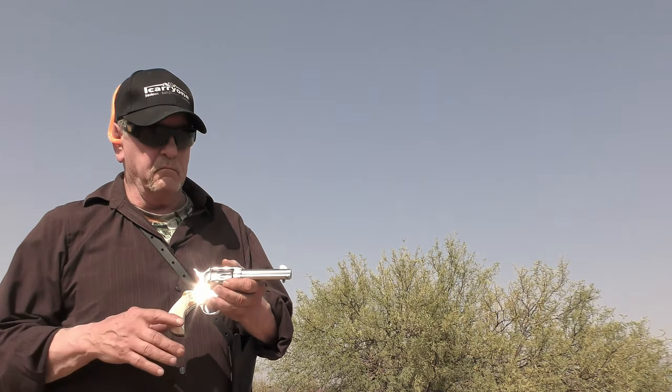1873 Colt Bird's Head, firing authentic black powder cartridges.